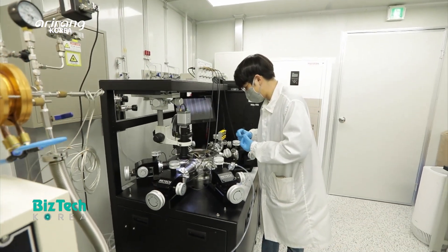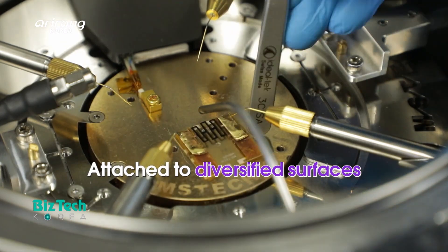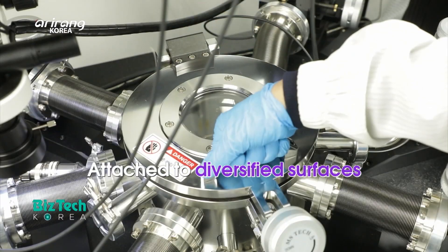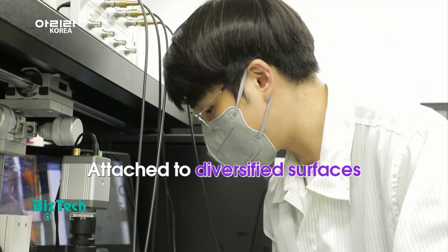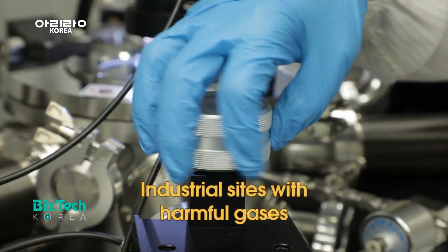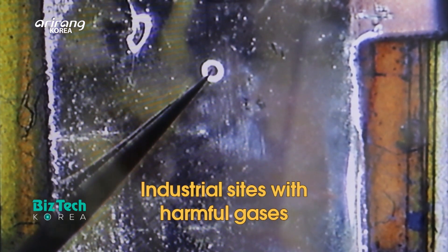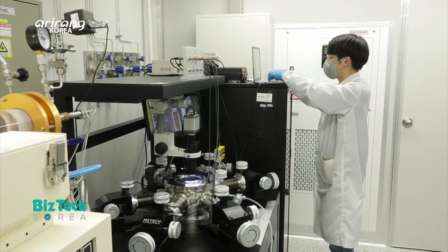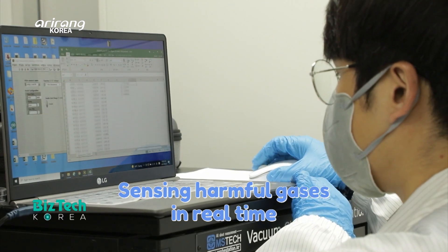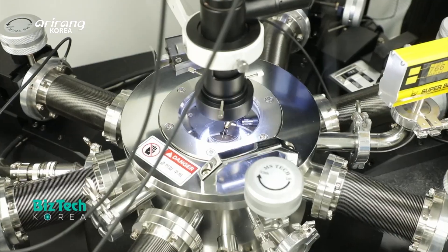The harmful gas sensor has enhanced elasticity, and the research team is planning to develop it into a wearable sensor and apply it to clothing. The sensor can be attached to the working clothes of people in different industrial sites like waste management facilities. As it can sense harmful gases in real time, it can help people better cope with risk factors.